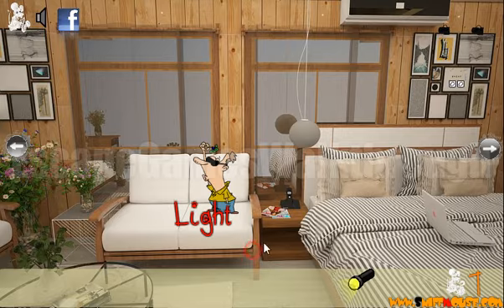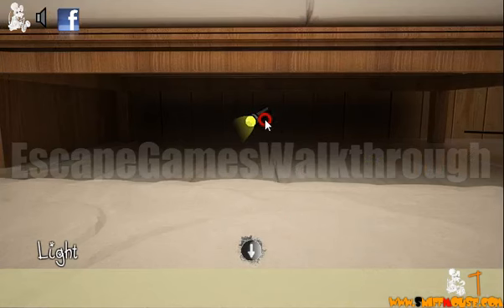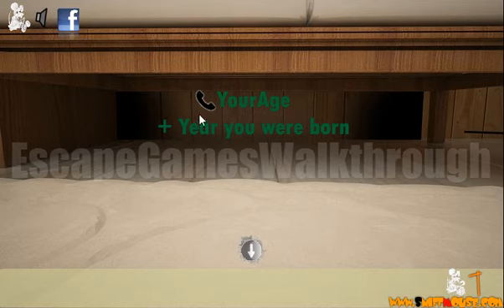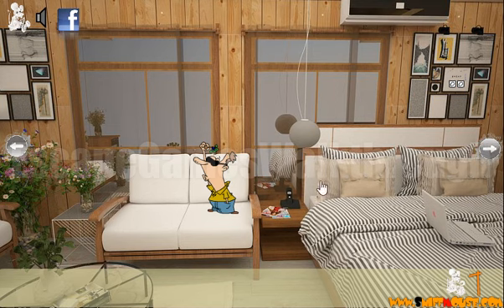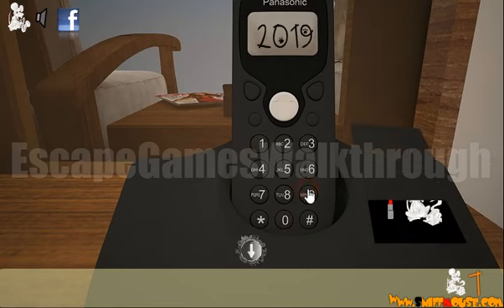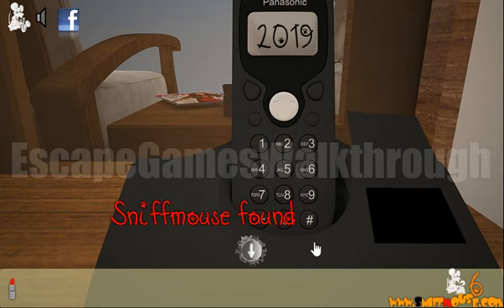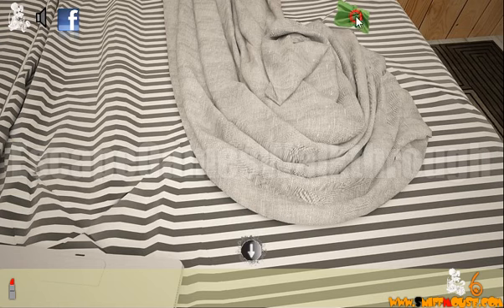Here's one more mouse, and there's a flashlight. Let's look under the sofa. Here's the hint: your age plus your birth year always gives the current year. So the current year is 2019. Here's a lipstick and a mouse.